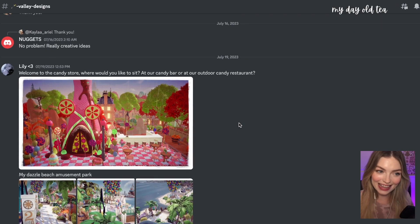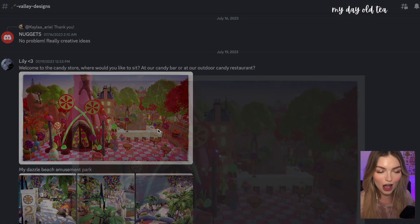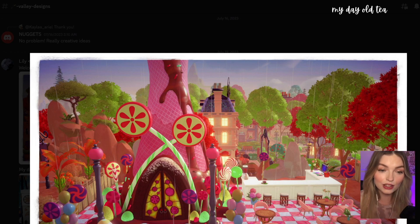Lily has submitted her candy store — where would you like to sit, at the candy bar or at the outdoor candy restaurant? Oh my gosh, the egg items are so good with Vanellope's house! This egg item and the pasta balloons — oh my goodness, this is so great. And you've got the candy bar out here. This is so cute — look at all the little pink chairs.